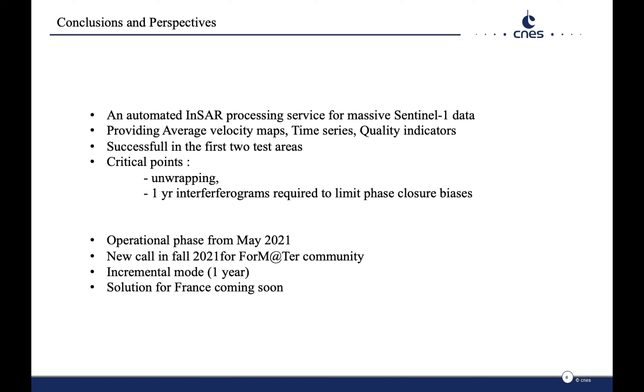To conclude, we developed an automated service for InSAR processing adapted to massive Sentinel-1 data, providing average velocity maps, time series and quality indicators, successful in the first two test areas. The unwrapping step remains a critical step, and 1-year interferograms are required to limit phase closure biases. We have now entered the operational phase. A new call will be launched this year, and an incremental mode and a solution for France will be coming soon. Thanks for your attention.